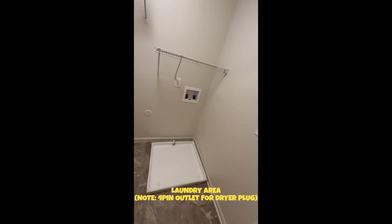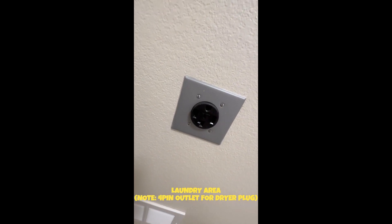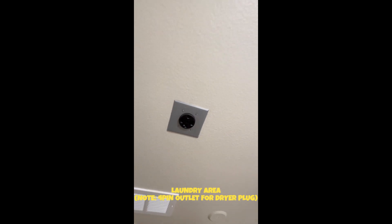So just make sure when you live here, you have this type of outlet. That's needed for a washer and dryer.